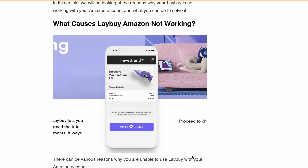However, many users across the globe are having the same issue where they are unable to use the lay-buy payment option in their Amazon account. In this video, we will discuss why your lay-buy might not be working with your Amazon account and provide some solutions to help you fix the issue. So let's get started.